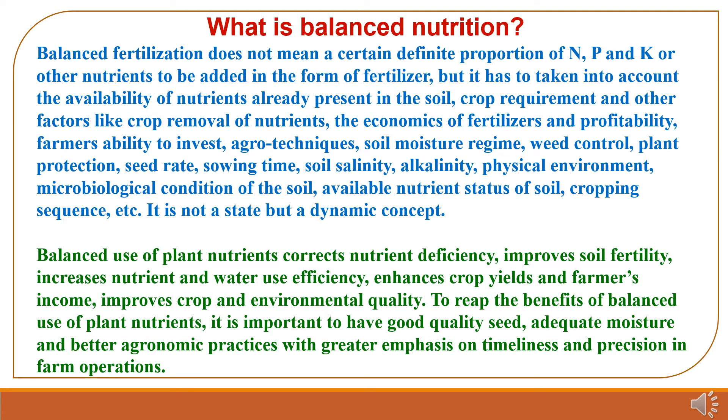What is balanced nutrition? Balanced fertilization does not mean a certain definite proportion of nitrogen, phosphorus and potassium to be added as fertilizer, but it has to take into account the availability of nutrients already present in the soil, crop requirement, and other factors like crop removal of nutrients, economics of fertilizers and profitability, and farmers' ability to invest. It is not a static state, but a dynamic concept. Balanced use of plant nutrients corrects nutrient deficiency, improves soil fertility, increases nutrient and water use efficiency, enhances crop yields and farmers' income, and improves crop and environmental quality.